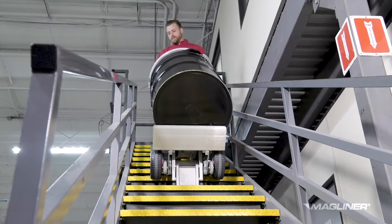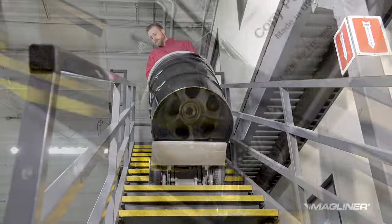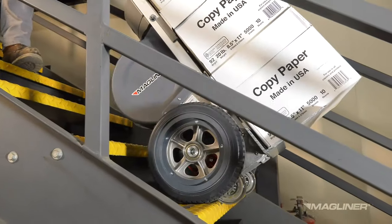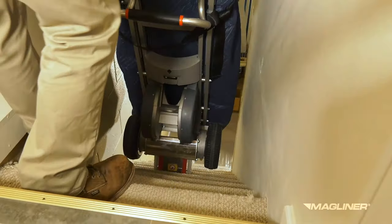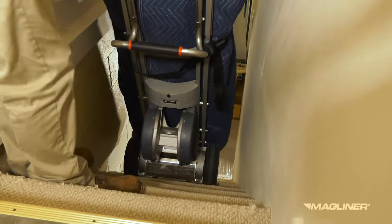Transporting loads downstairs is just as easy and safe. During descent the motor acts like an electric brake. The load is brought down without bumping for a smooth, repeatable, and nearly effortless delivery.